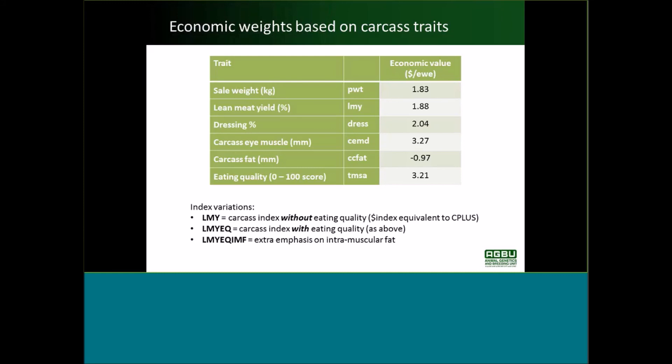The economic values in those tables represent an index, and we've got three variations to consider. First, an index I call LMY — that's the carcass index without eating quality, basically equivalent to the current Carcass Plus. The second index includes all traits in the table — I call that LMY EQ, a carcass index with eating quality. The final index is called LMY EQ IMF — that's the LMY EQ index but with extra emphasis placed to increase intramuscular fat.